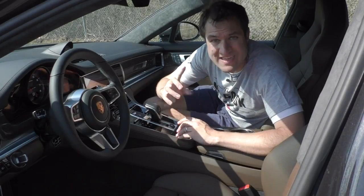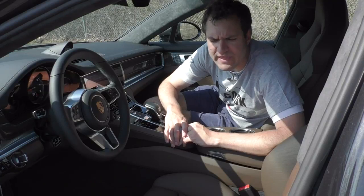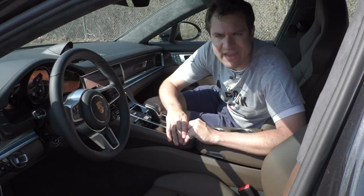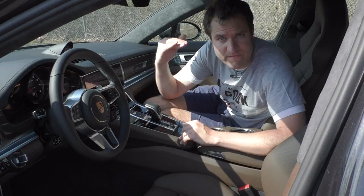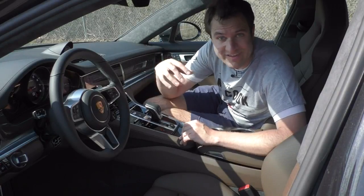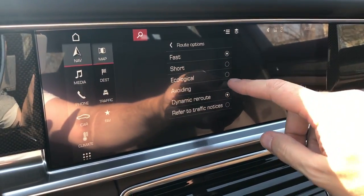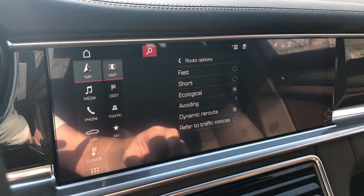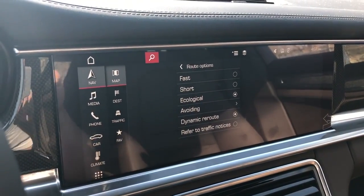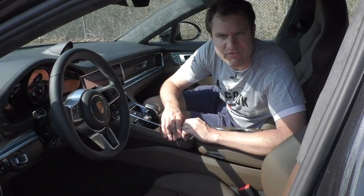Moving on to some infotainment quirks I didn't cover in my earlier Panamera Turbo review. In the navigation settings, you'll see options for fastest route, shortest distance route, or the 'ecological route.' Most automakers let you choose the greenest or most economical route, but I've never seen 'ecological' used before. I think that's technically right, but it might be a slight mistranslation.